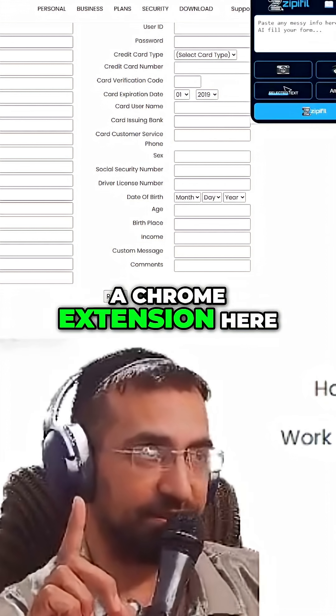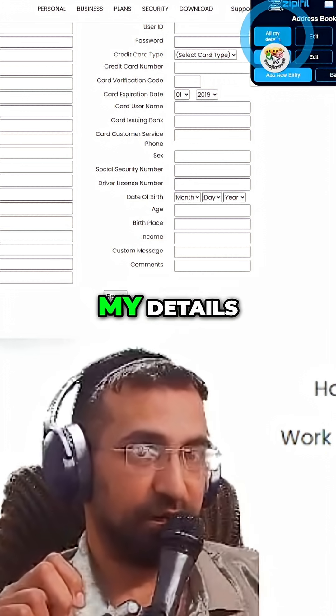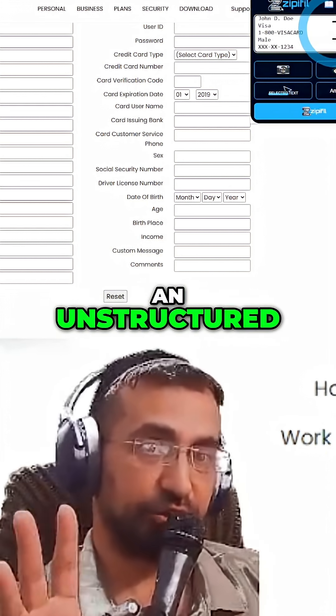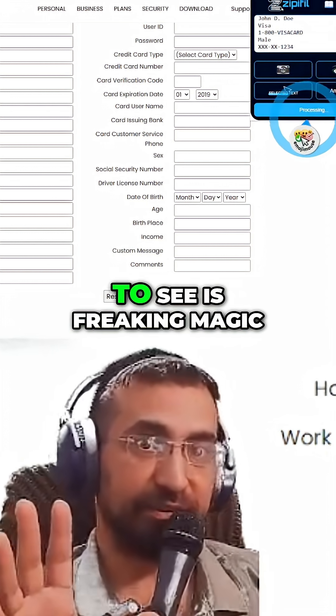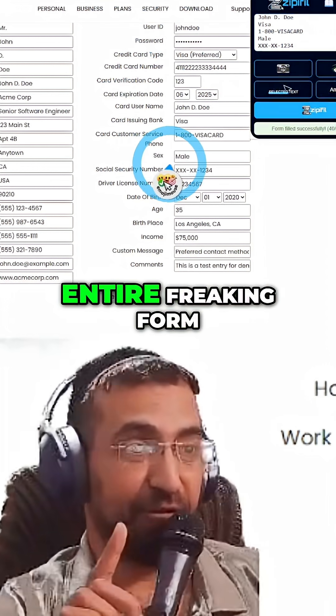I'm going to click on a Chrome extension here called Zippy Fill. Then I'm going to go to my address book and click on all my details — it's got all my details in an unstructured, messy format. Then I'm going to click on Zippy Fill, and what you're about to see is freaking magic. It's going to fill this entire form.